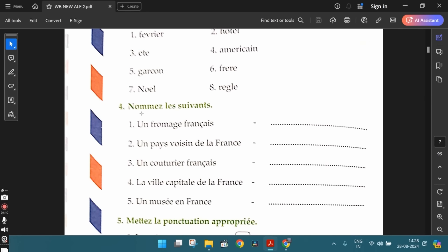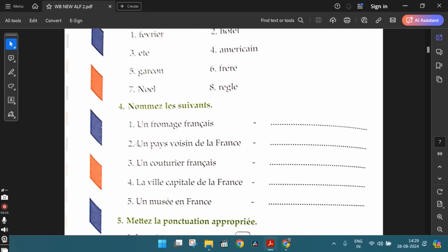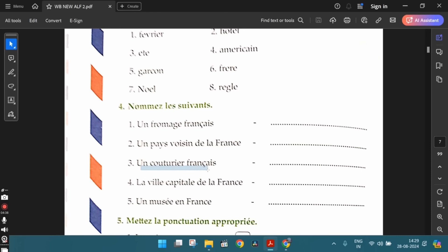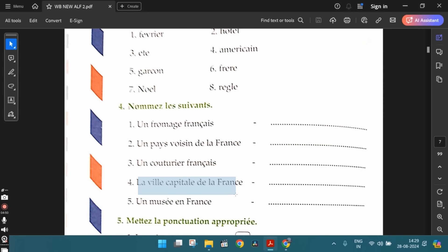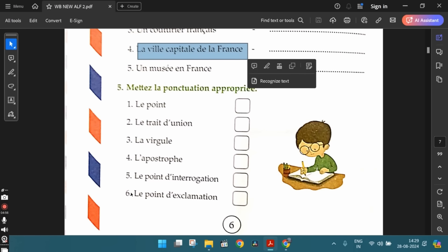The fourth exercise: nommez les suivants — name the following. First one, un fromage français — a French cheese. You can write any cheese, for example le camembert, le brie, le roquefort, etc. The second one, un pays voisin de la France — a neighboring country. You can write l'Allemagne, le Luxembourg, la Belgique, la Suisse, etc. The third one, un couturier français — a French fashion designer. Chanel, or any other fashion designer. The fourth one, la ville capitale de la France — the capital city of France — that is Paris. The fifth one, un musée en France — you can write le musée du Louvre or any other museum of your choice.